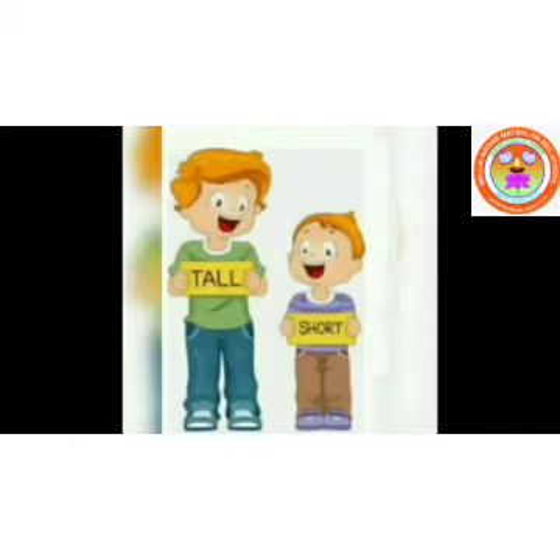Okay, Kooties. Now you all know the concept of tall and short, isn't it? Okay. Bye. See you. Bye-bye.